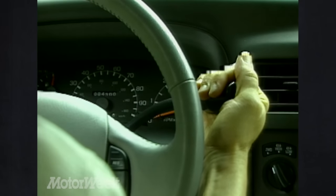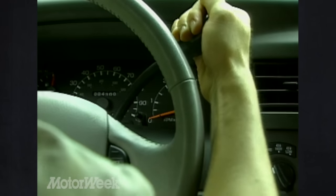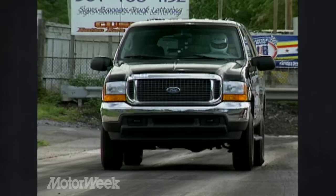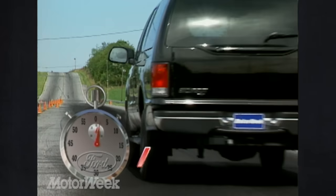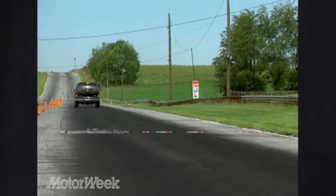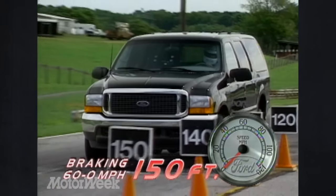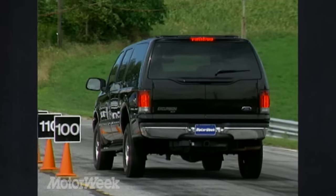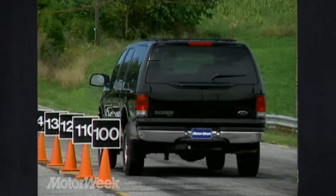All engines feed through a 4-speed automatic transmission capable of handling up to 500 pound-feet of torque, and the 4x4 system is a part-time shift-on-the-fly unit. The V10 moved our 4x4 behemoth to 60 in a brisk 10.5 seconds and passed the quarter-mile marker in 17.7 seconds at 76 miles per hour. The four-wheel disc anti-lock brakes brought us to a halt from 60 in an average of 150 feet. Pedal feedback from the ABS system is loud and clear, and although there is a tendency to wander a little, it's not enough to upset the Excursion's composure.